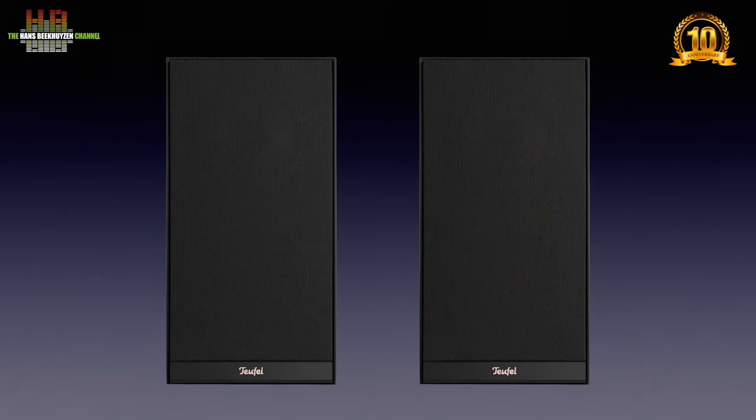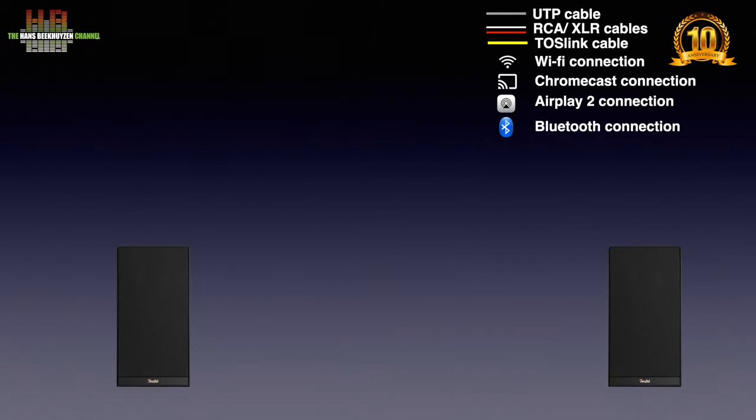A pair of M2's has one master and one slave speaker. The master speaker contains the streaming electronics and the amps for that speaker. The slave speaker contains the same amps and provisions to connect to the master speaker over either a Toslink optical cable or wireless connection.